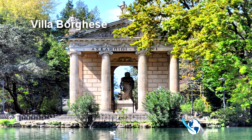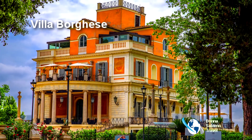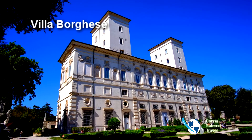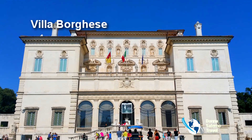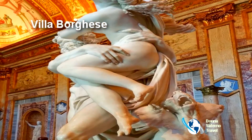The villa sits in Borghese Park, one of the largest green spaces around. The house was commissioned by Cardinal Borghese to act as his home and to house his art collection. Visit the impressive sculptures by Bernini, Caravaggio, and Canova.